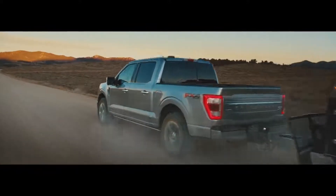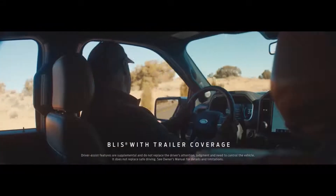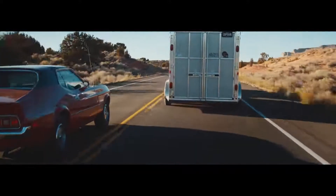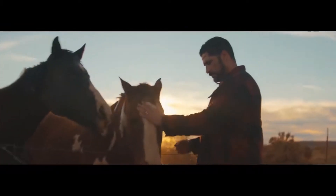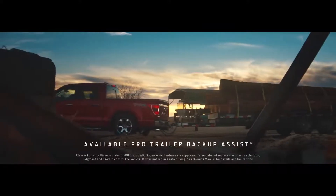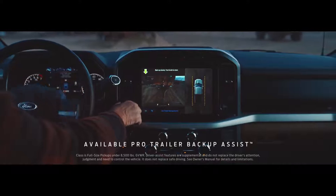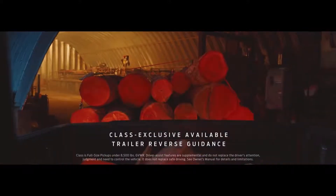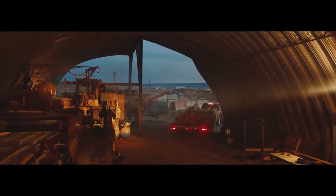We also continue to make towing smarter, like BLIS with trailer coverage. It uses sensors to not only monitor your truck's blind spot, but your trailer's as well. We also made backing up your trailer easier. Pro Trailer Backup Assist helps you guide your trailer more precisely with the turn of a knob. And trailer reverse guidance uses the cameras and sensors on the truck to help you move your trailer to a precise spot.